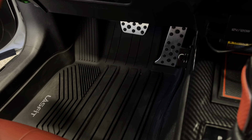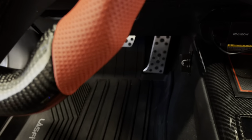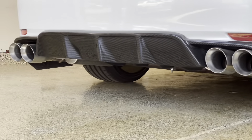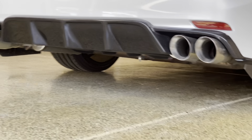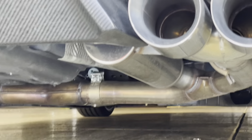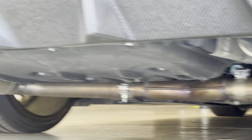Starting at the back, we have the Magnaflow catback exhaust with quad tips. You can see there are two chambers down here, and that's what creates the exhaust sound. This is all bolt-on — no need to cut any piping or weld anything.